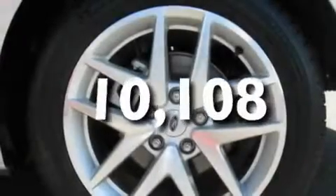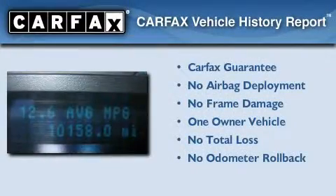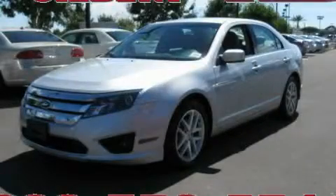This vehicle has fewer than 11,000 miles on the odometer. This Ford has had only one owner and it qualifies for the Carfax buy-back guarantee. Stop by today and test drive this automobile for yourself.